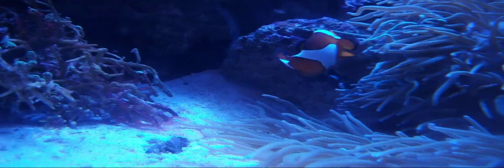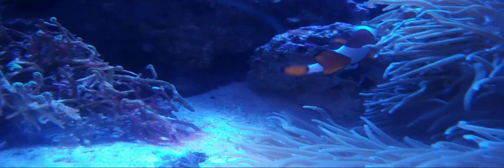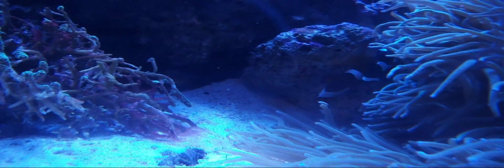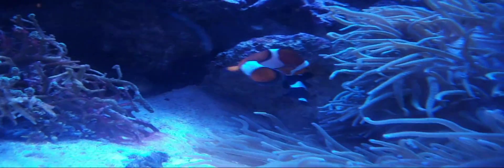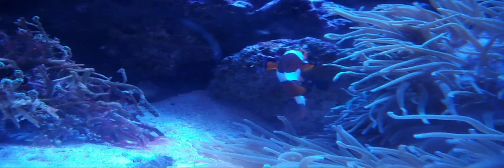I just thought I'd show you that. They're underneath the rock — it's a little hard to see. They're going to hang out with those eggs and protect them to make sure that they're okay, and I think that's pretty stinking cool that my clownfish have been able to do that.